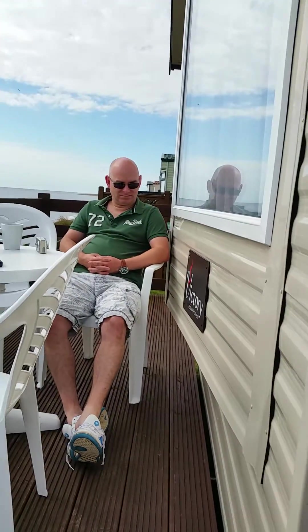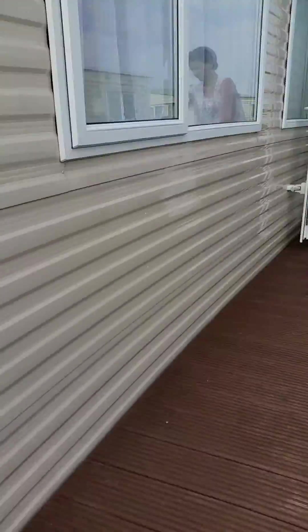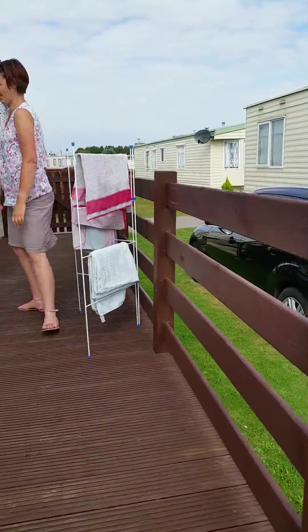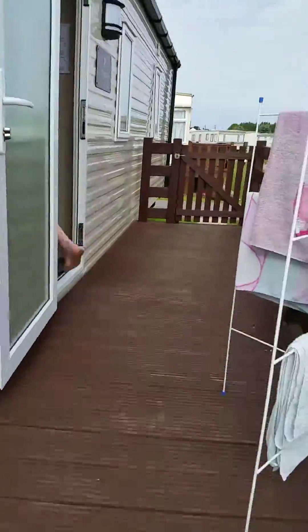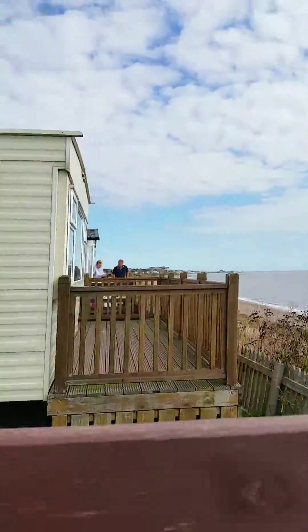If you like it, here's my daddy over here, here's my mummy over here. Here's half the caravan you can see, there's the lovely sunny beach, there's a bird over there.